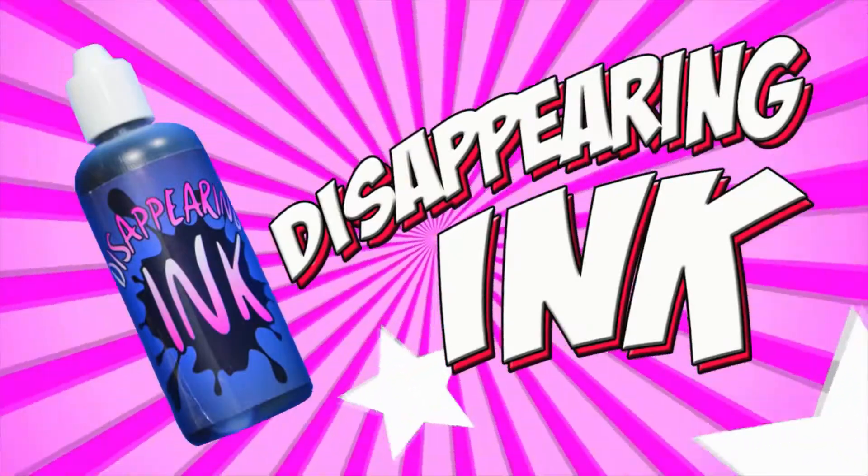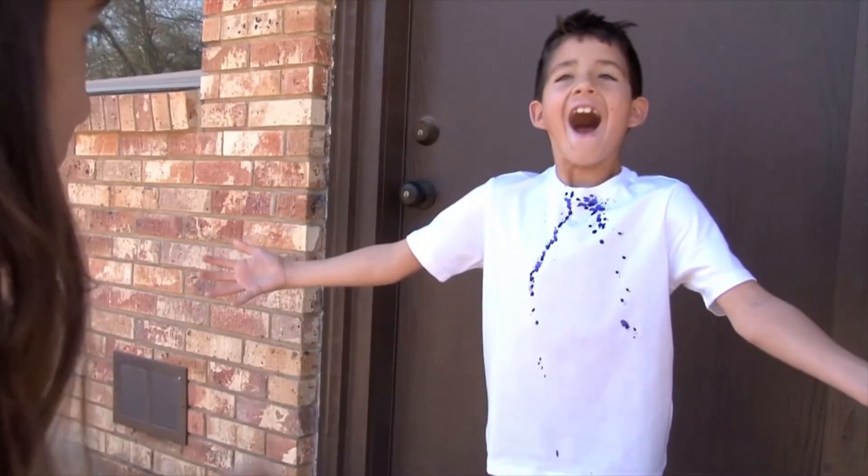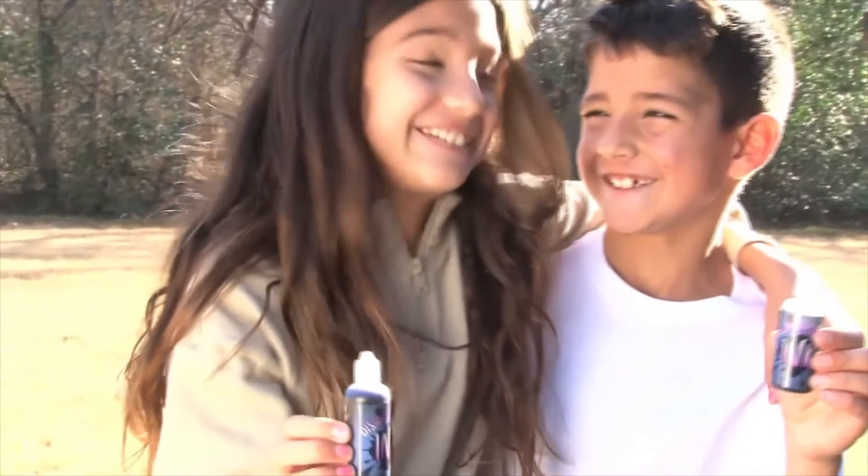Disappearing ink. With this fun magic trick you can squirt the ink on your clothes and it disappears in minutes. Surprise your family and friends with this disappearing ink.